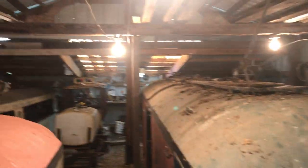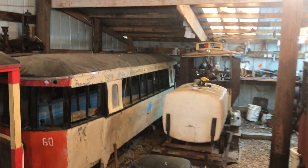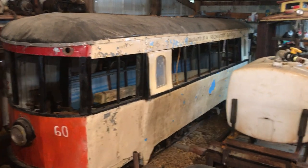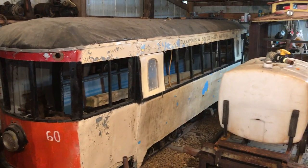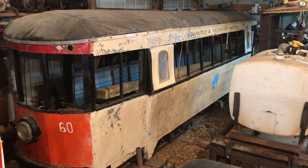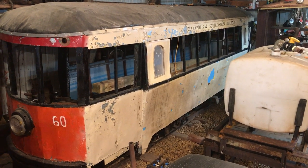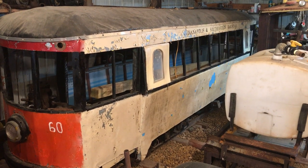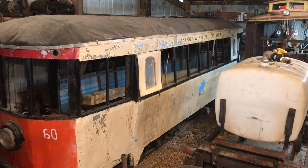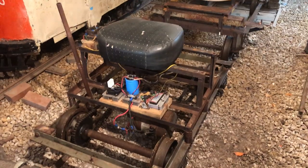Going back into the barn, we have the curve side car. This is a double truck car built around 2001. It's the only all-steel car — it's made out of tin and steel tubing. It needs some rework on the trucks; some mods need to be made, but it does operate.